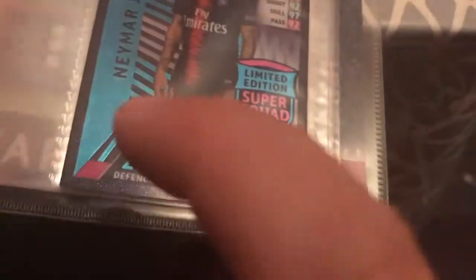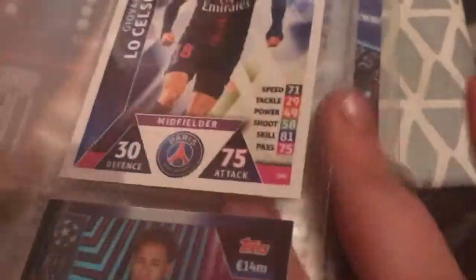Here we've got Neymar Jr., who is 95 attack and 25 defense — quite low actually, though he dives all the time. It's a limited edition so you start back. We've also got Kessie. On the next page we've got Gianluigi Buffon, who moved somewhere from Juve.